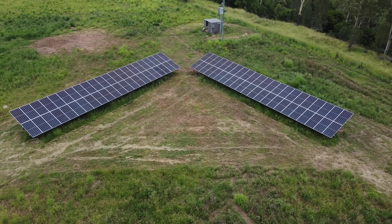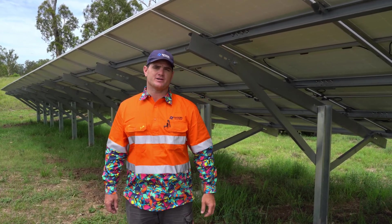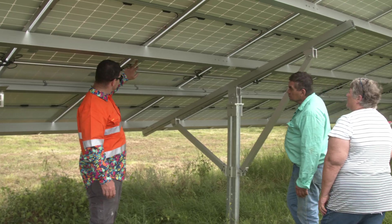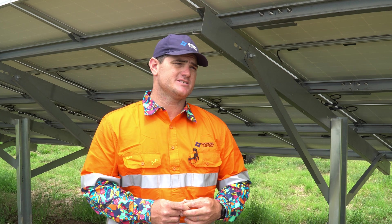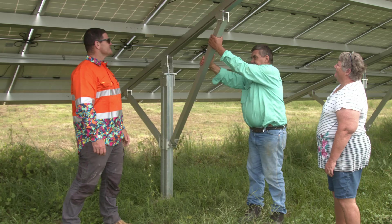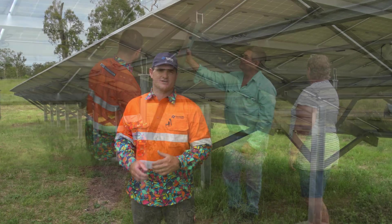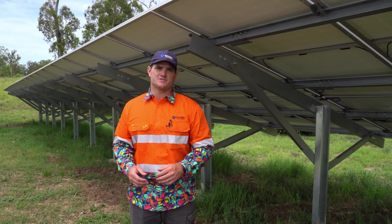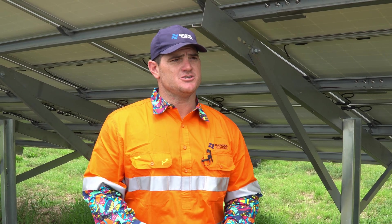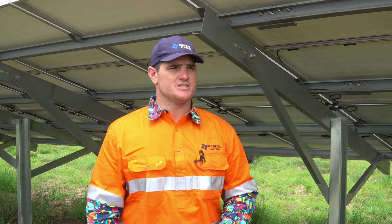For all four systems here we've used the PV Easy Rack by Clenergy. We're very familiar with this product — we've been using it for about seven years now. The reason I started using Clenergy was because the rail just felt a lot nicer in the hand than other brands — it felt strong. And then once I got further into it, Clenergy supported me along the way. I've got a real knack for finding tricky jobs and Clenergy has always been there to support me with the engineering on those jobs.